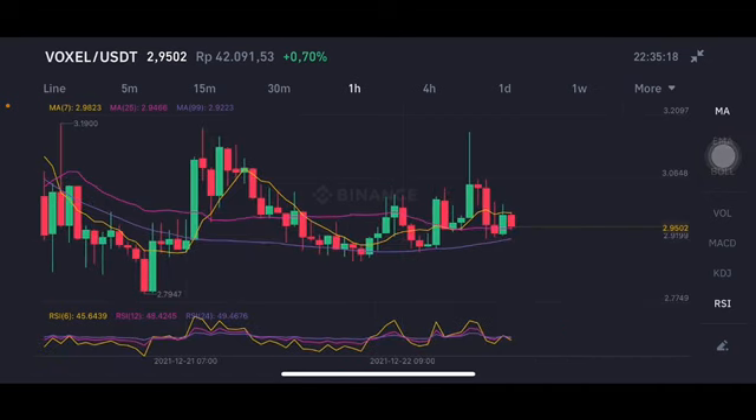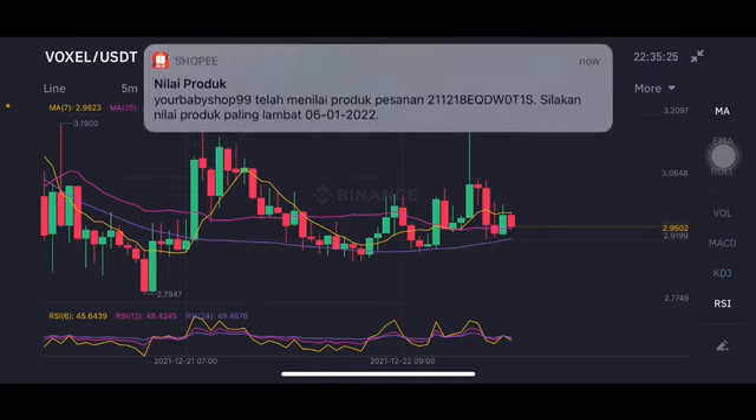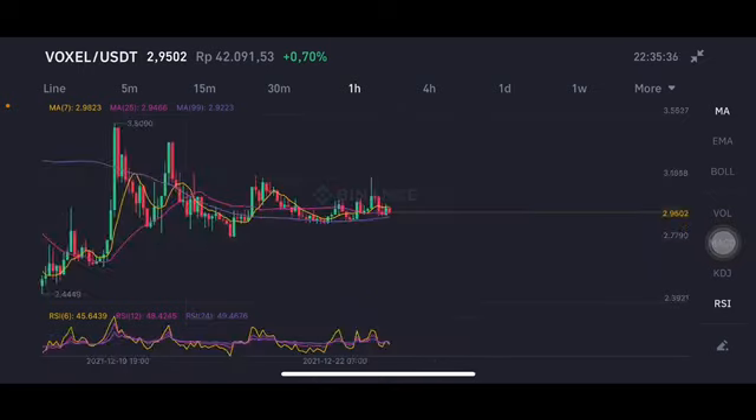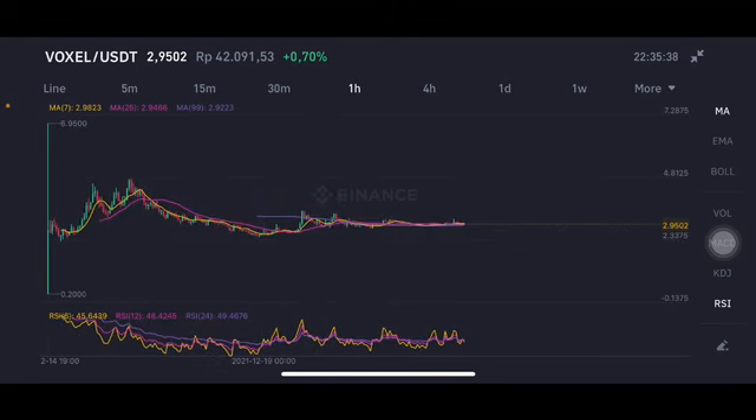From the one-hour chart, having a little bit of correction first — they're gonna go to the pink one, moving average 25 at 2.94 US dollar. If they break that point again, the next move is the purple one, moving average 99 at 2.92 to 2.93 US dollar, with the stochastic in a neutral position.